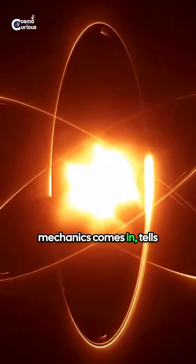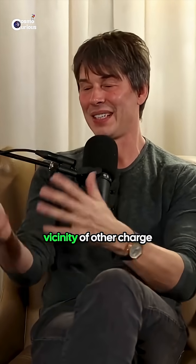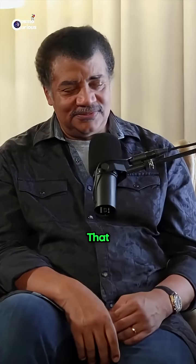Quantum mechanics comes in and tells you you can't have that, because charged particles moving around in the vicinity of other charged particles radiate energy away and they wouldn't be stable. And that was known, of course.